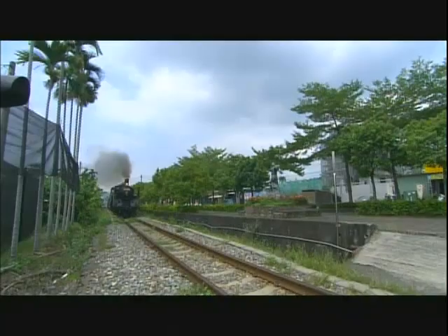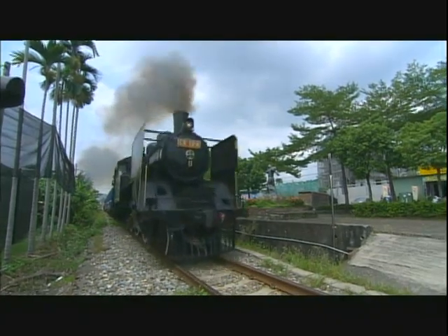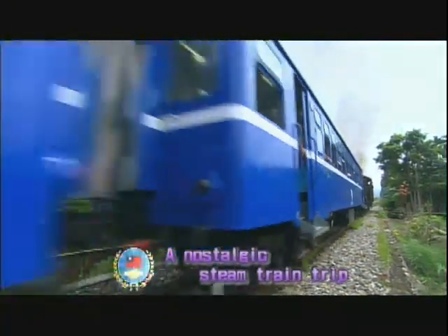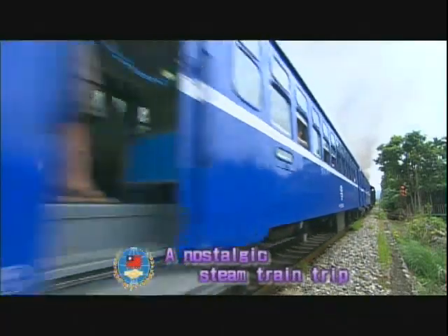For the ride of a lifetime, come visit Taiwan's nostalgic railway.